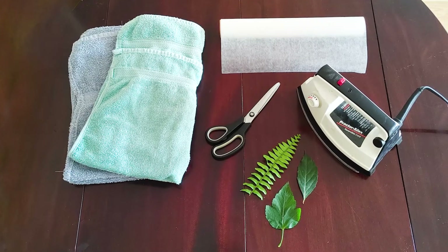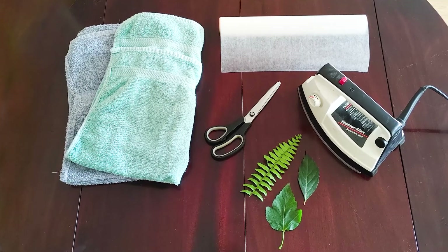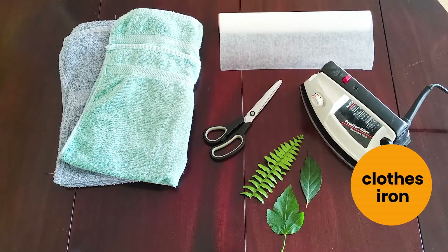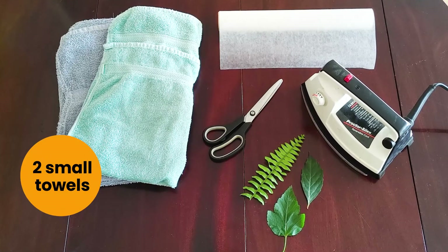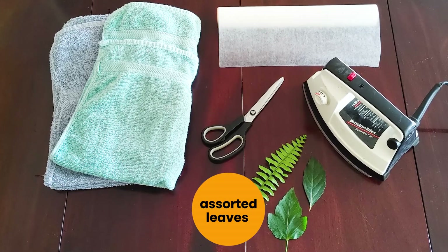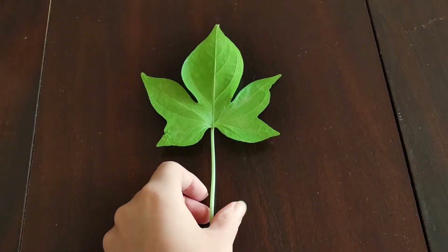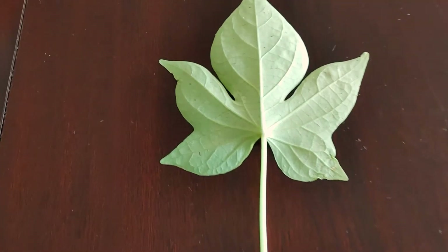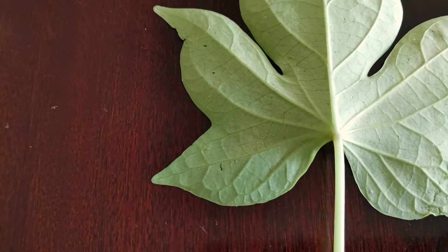For this activity you'll need the following supplies: a clothes iron and an adult to help you operate it, at least two towels, scissors, wax paper, and a variety of your favorite leaves. For best results try to find leaves that are flat, dry to the touch, and have no bumps or spots.